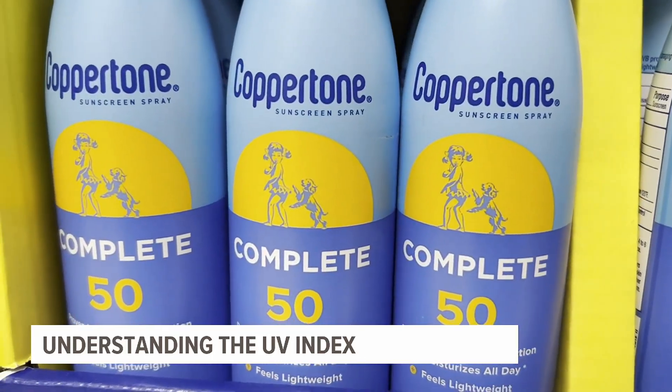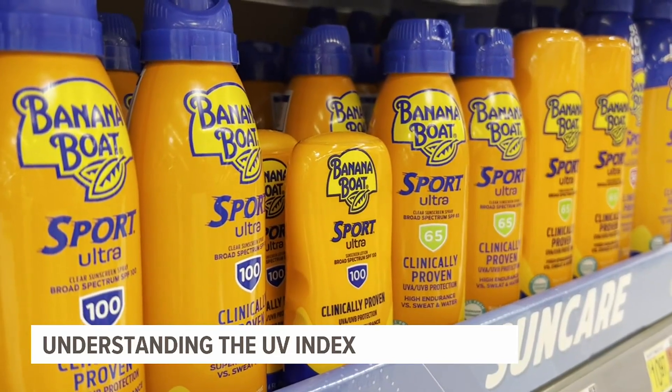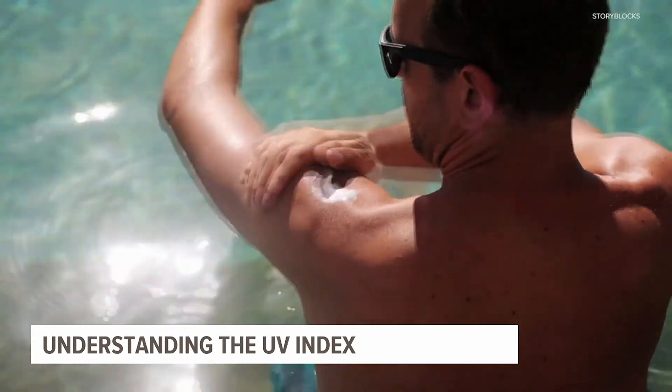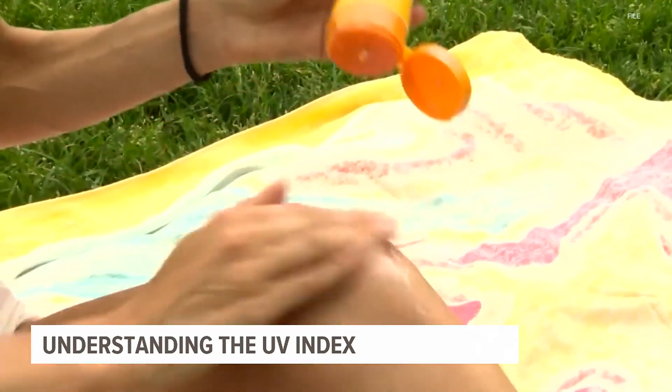Mowry says the best line of defense against this radiation is to apply and reapply sunscreen of SPF 30 or greater. This will prevent you from getting burns in the short term and will help your health in the long term.